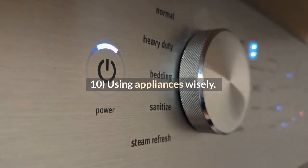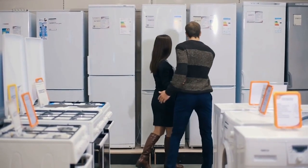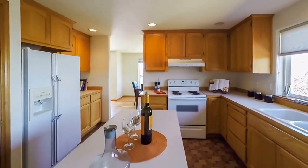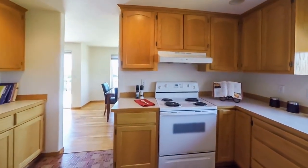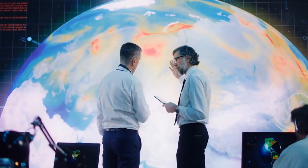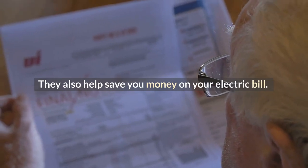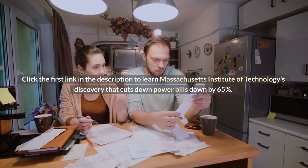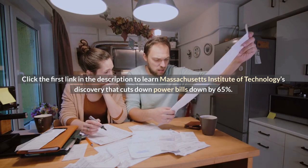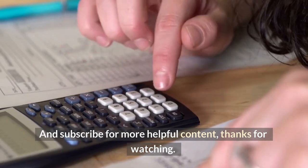Tip 10: Using appliances wisely. Most people don't realize that home appliances account for about one-third of the total energy used in a typical household. It is important to use energy-saving appliances — not just for cost savings, but because energy-saving appliances can help protect the environment and prevent global warming. They also help save you money on your electric bill. Click the first link in the description to learn about MIT's discovery that cuts down power bills by 65%. Subscribe for more helpful content. Thanks for watching.